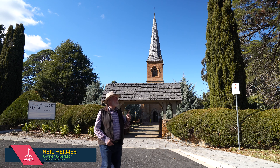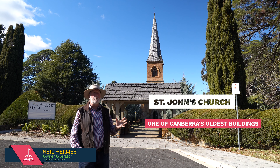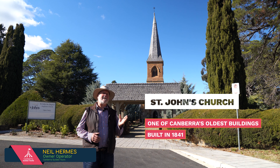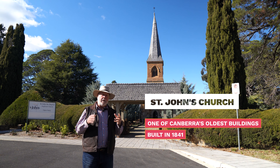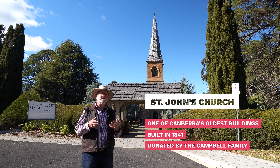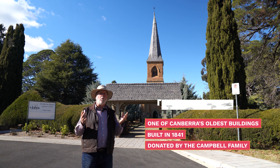This church, St John's Church, is one of Canberra's oldest buildings. It was built in 1841, so it's about 170 odd years old. It was built with money donated by the Campbell family, and the Campbells owned some of the huge pastoral stations around here and they made their money from wool.